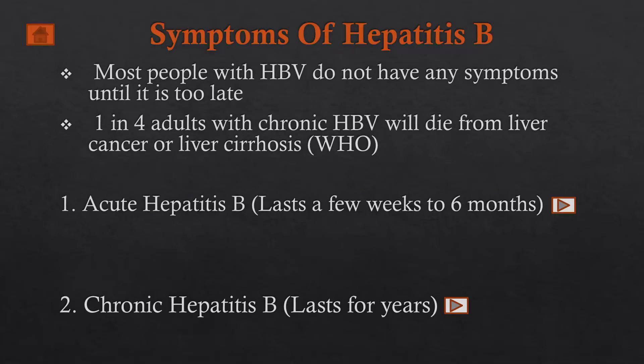Most people with hepatitis B virus infection do not have any symptoms until it's too late. According to the World Health Organization, one in four adults with chronic hepatitis B virus infection will die from liver cancer and liver cirrhosis.